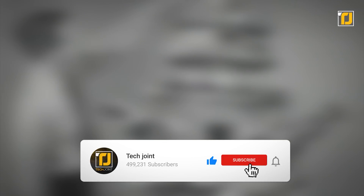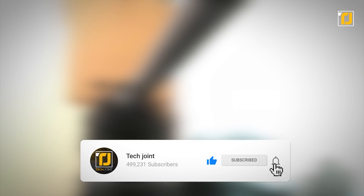Comment below which of these military weapons you found the weirdest. Don't forget to like the video, subscribe to TechJoint, and we'll see you in the next one.